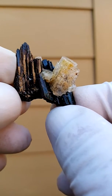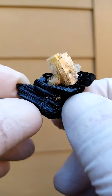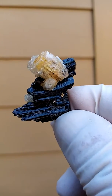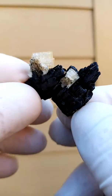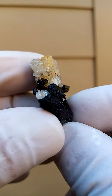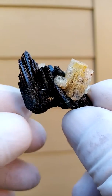Beryl is a whole family of minerals — you get the Heliodor, the Goshenite, the Aquamarine. Emerald is also a member of that family. This would be the clear beryl, which has got some inclusion of Gerthite cum hematite causing the yellowish color, sitting on this tourmaline.